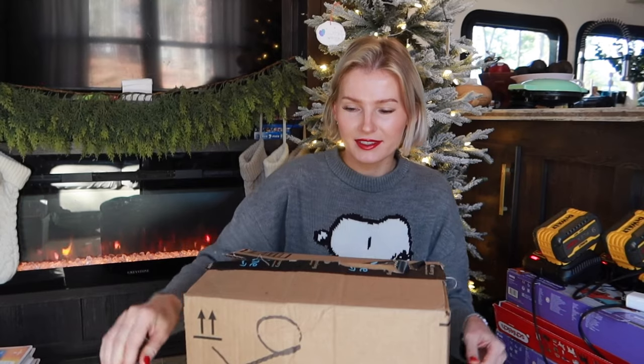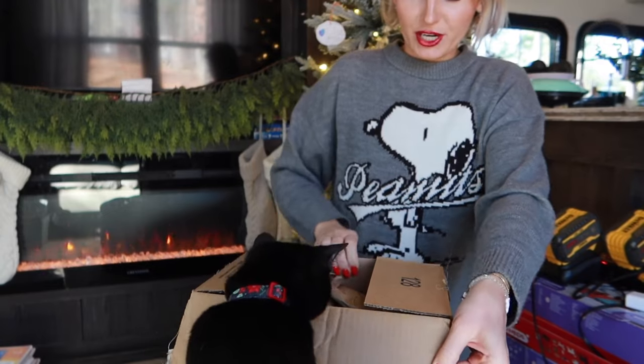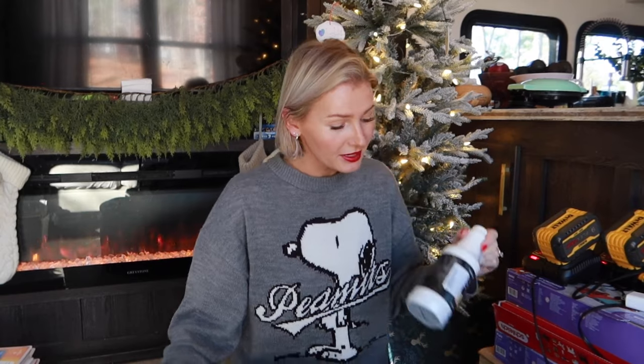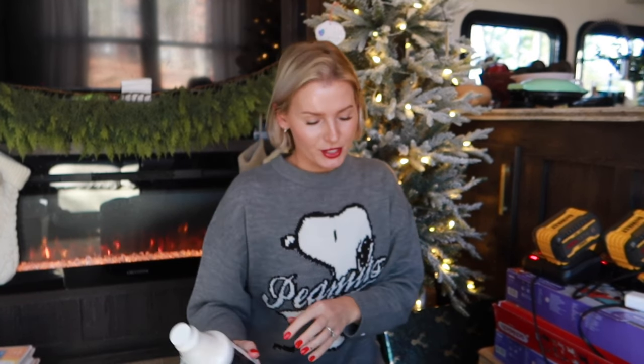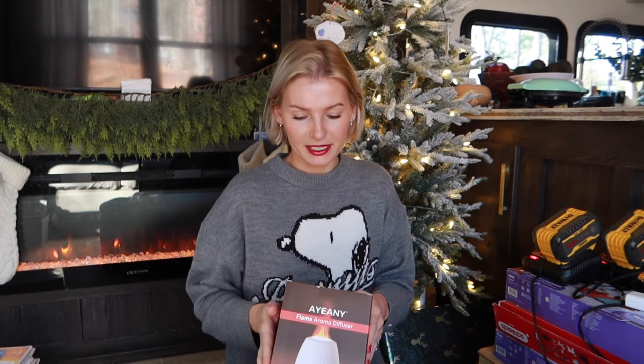Some Amazon packages arrived. My kids are obsessed with Schleich horse toys — it's like the LEGO of horse toys. My daughter got the other two kids into it. I got them each Schleich advent calendars. I also picked up some items on behalf of the grandparents, who give money for us to buy the kids presents since they live far away. And some cleaning supplies came in — my all-time favorite cleaner, which I mentioned in my cleaning video.